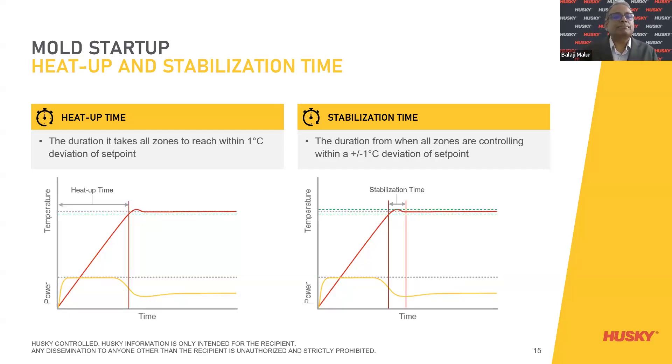Looking at the graph — heat-up time is the duration it takes for all zones to reach within one degree deviation of set point from power-on. Stabilization time is the duration from when all zones are controlling within plus or minus one degree deviation of set point. There is also soaking time, which can be implemented on the controller — this is important because it ensures all zones are under control and allows the hot runner to soak so that the resin is at optimal viscosity before injection.